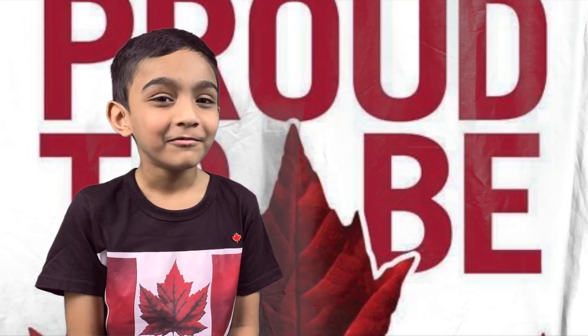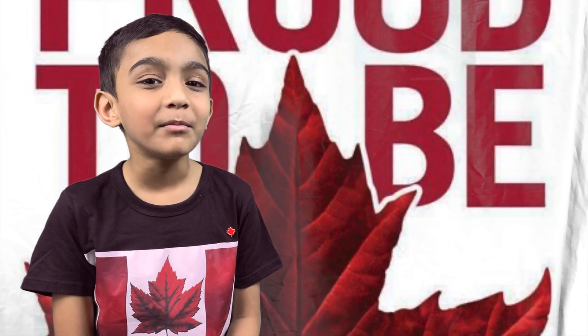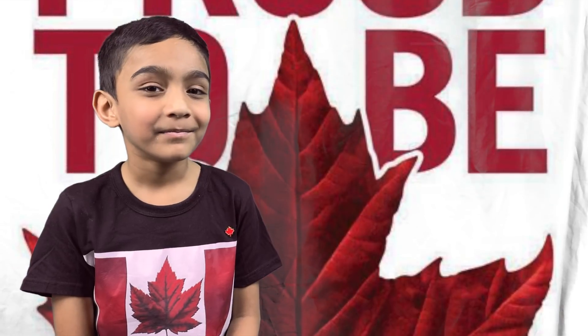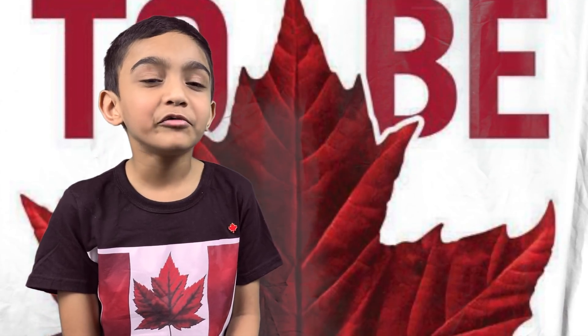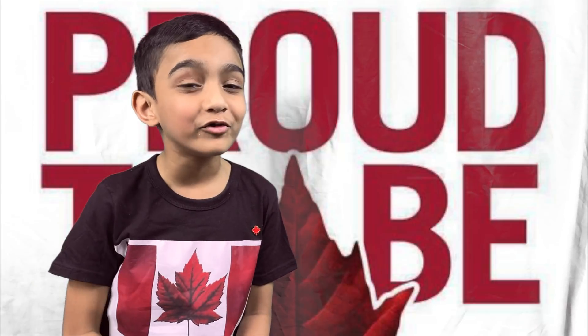Hi friends, Nanak here. Welcome back to my YouTube channel. In this video, I'm going to talk about the Canadian flag. Let's see how well you know the Canadian flag. If you're hearing for the first time, please remember to subscribe to my YouTube channel.